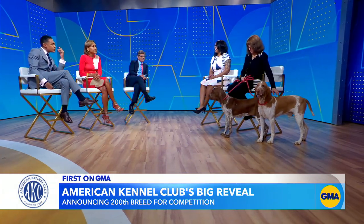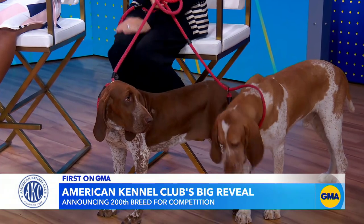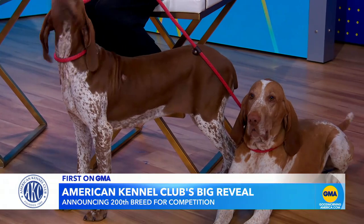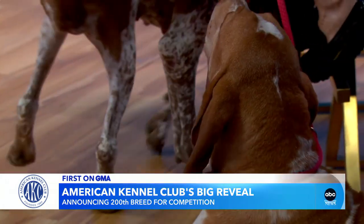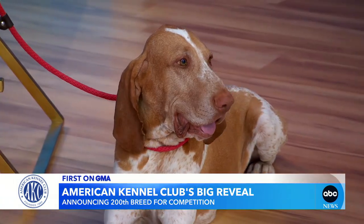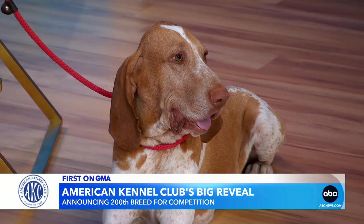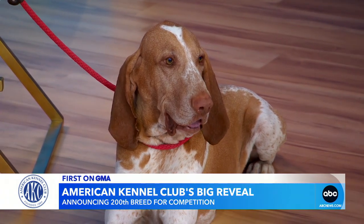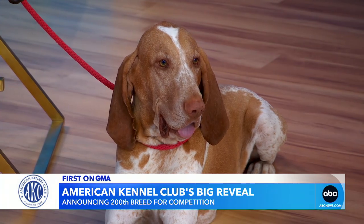This breed's been around a very long time before they got here. It is a gundog breed — the only other gundog breed from Italy besides the Spinone Italiano. It is a short-haired breed. They are beautiful to look at. They max out at about 90 pounds. They are the consummate companion-type breed. They were actually developed to adapt to hunters, so they're a hunting breed, a pointing breed, a retrieving breed, but they're excellent with families.